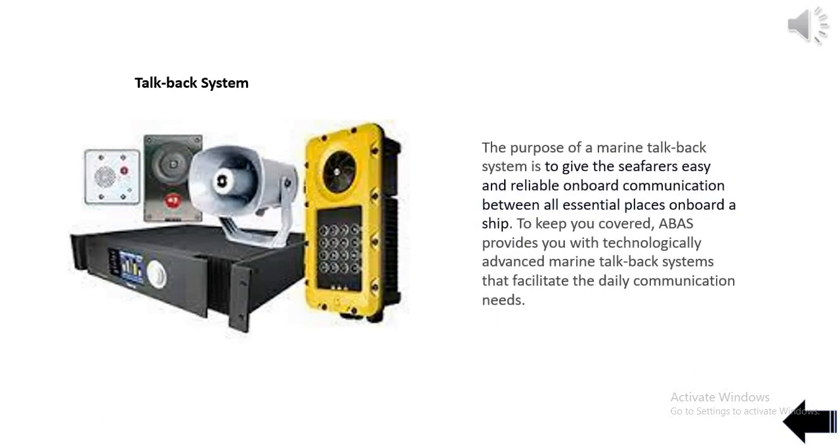The purpose of a marine talkback system is to give the seafarers easy and reliable onboard communication between all essential places onboard a ship. ABAS provides technologically advanced marine talkback systems that facilitate the daily communication needs.